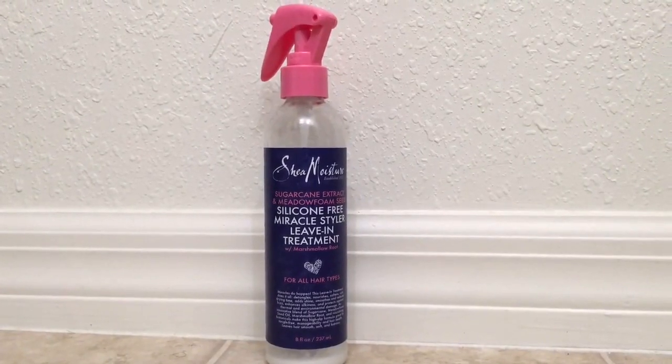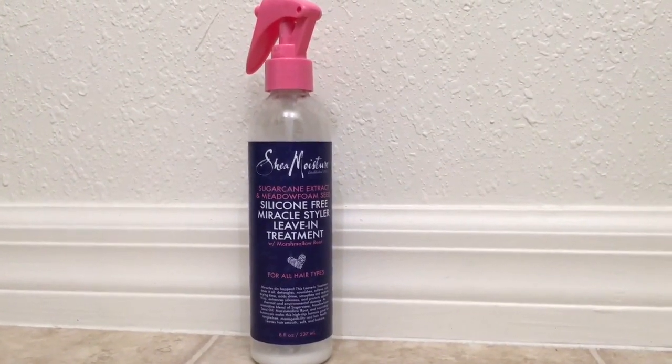I was also using this from SheaMoisture — it's their Sugarcane Extract and Meadowfoam Seed Silicone-Free Miracle Styler Leave-In Treatment with marshmallow root. It's supposed to help detangle, nourish, soften, cut dry time, add shine, smooth and reduce frizz, enhance silkiness, and protect against thermal and environmental damage. I've been using this on my wet hair even before I realized I had protein overload — not necessarily as a leave-in conditioner, but as a heat protectant. It also really helps with detangling and has a decent amount of slip. Because it doesn't have any protein in it, I kept it in my regimen and it's been really great for my hair.